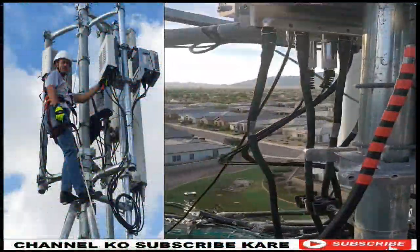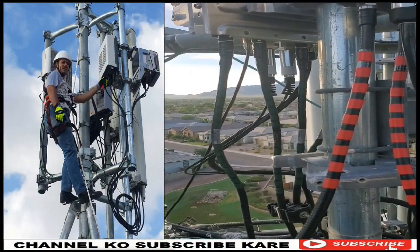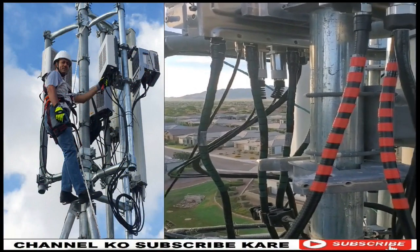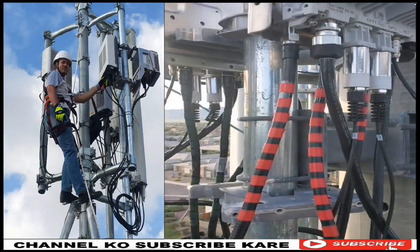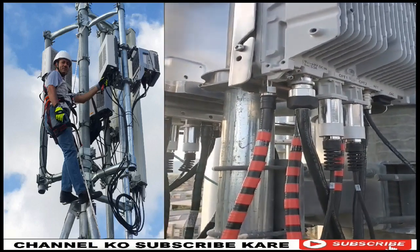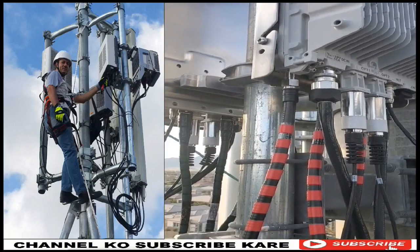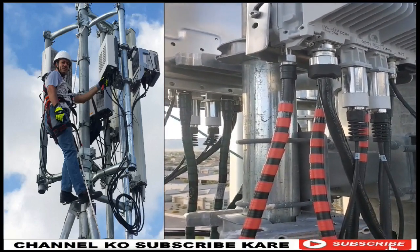Hey guys, welcome back to the video. I'm up here on the tower top — want to make it quick on what I'm doing because I barely post myself at work. You can see here there's a radio I'm working on. It's live, it's powered up right now, pushing out LTE, and it's got its jumper cables and everything.